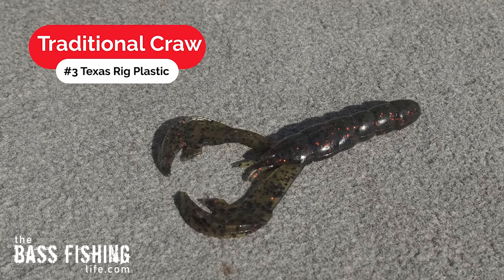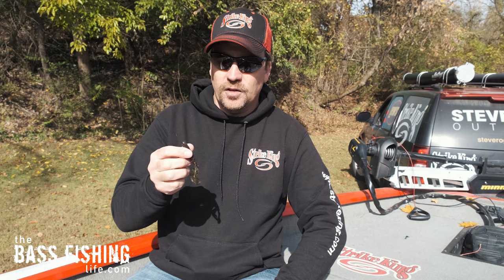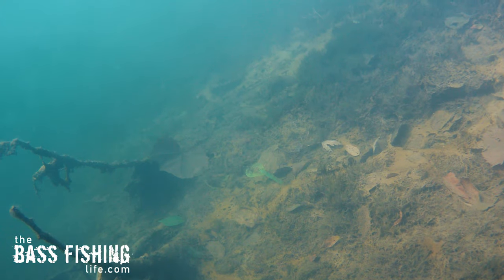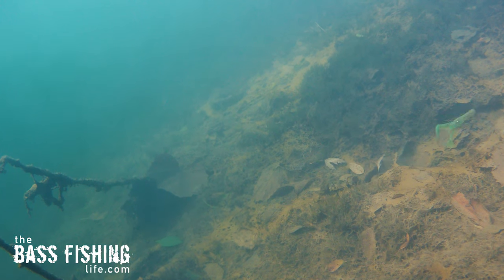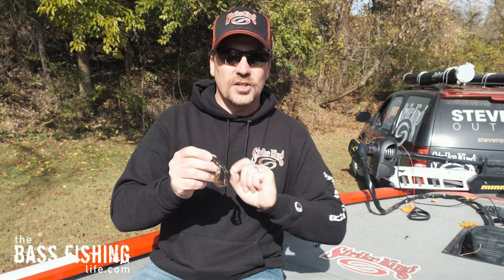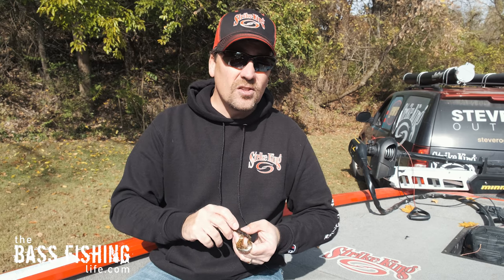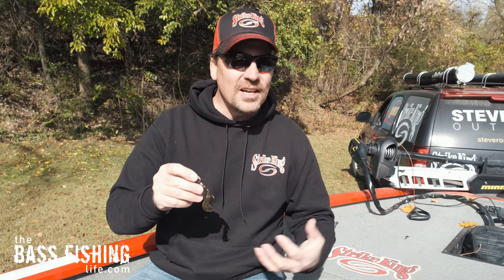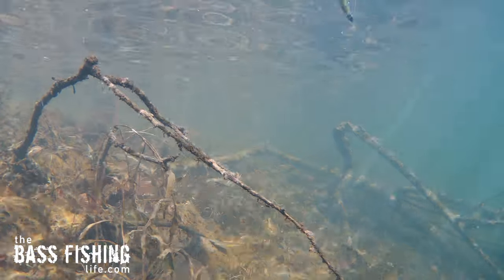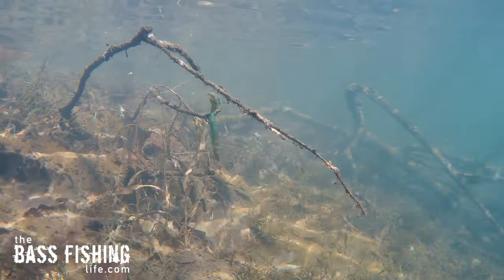Number three is going to be a traditional craw. The craw offers so many different options for an angler. We often think about just working it across the bottom to imitate a crawfish because it looks like one and it does a great job. But a soft plastic crawfish can also be worked higher in the water column. I love to swim it on a Texas rig — just put it out there and swim it back nice and slowly, very similar to a swim jig. With those big appendages there's a lot of action going on and it comes over cover really well.